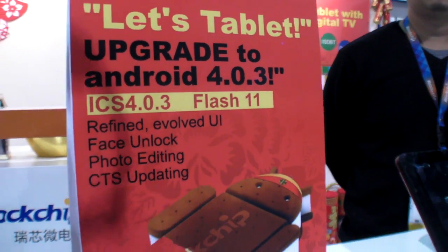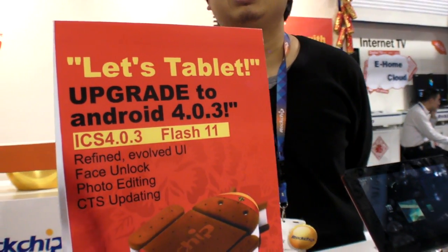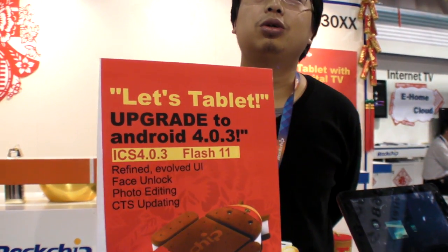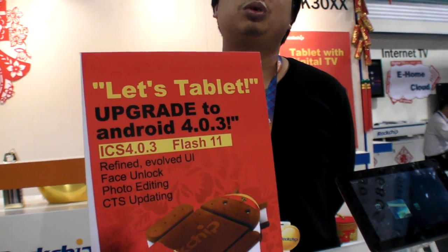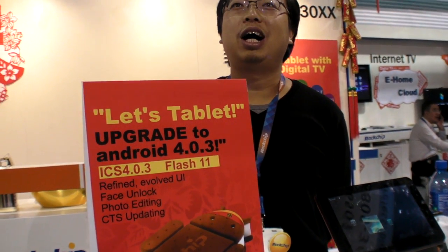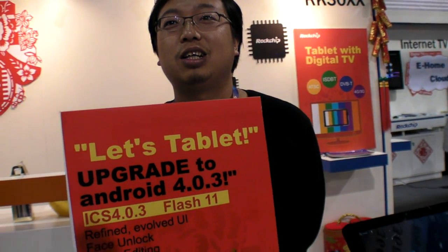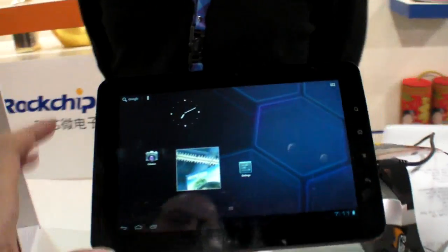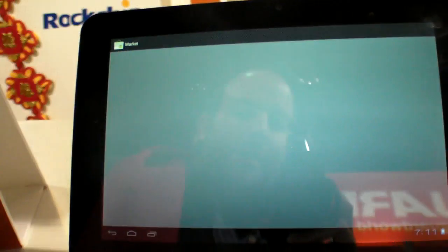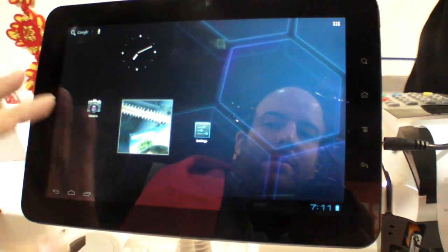Lots of Android 4.0.3 here at Rockchip with Flash 11. Evolved UI, face unlock. What is CTS updating? Automatic update? CTS — what does it mean when CTS is updated? CTS is Google certified. So now you have Google Marketplace, our SDK, our new product. For marketing. You can have Google Marketplace now? Yeah, it's officially with the market. First time you have Google Market — yeah, officially. You need a Google account.